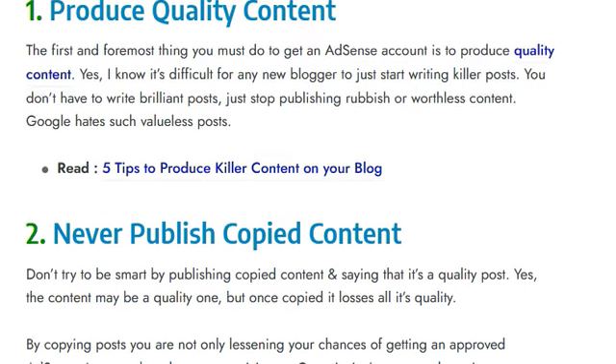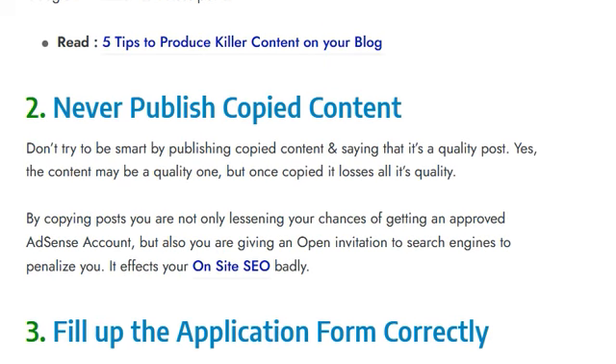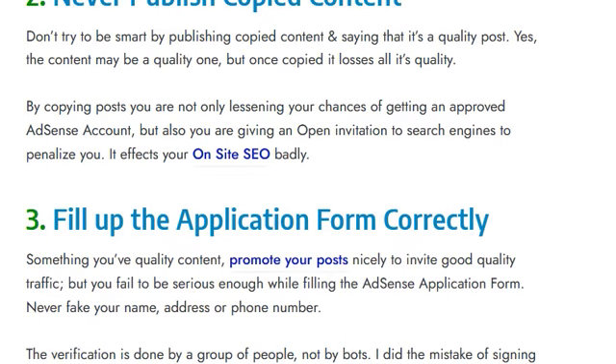Never publish copied content. Don't try to be smart by publishing copied content and claiming it as your own. The content may be quality elsewhere, but once copied it loses all its quality.